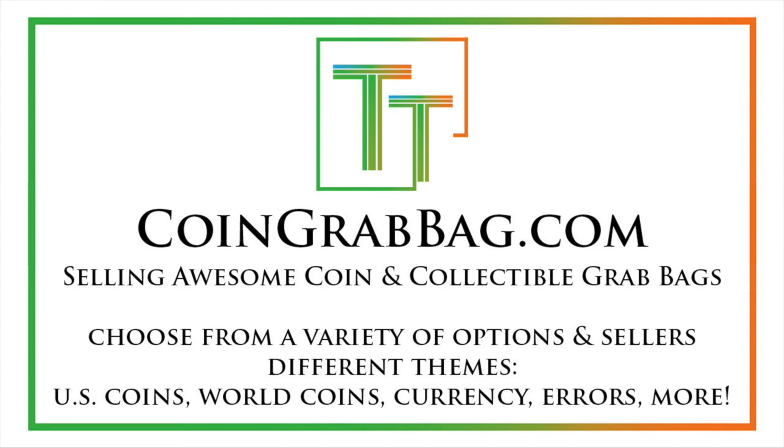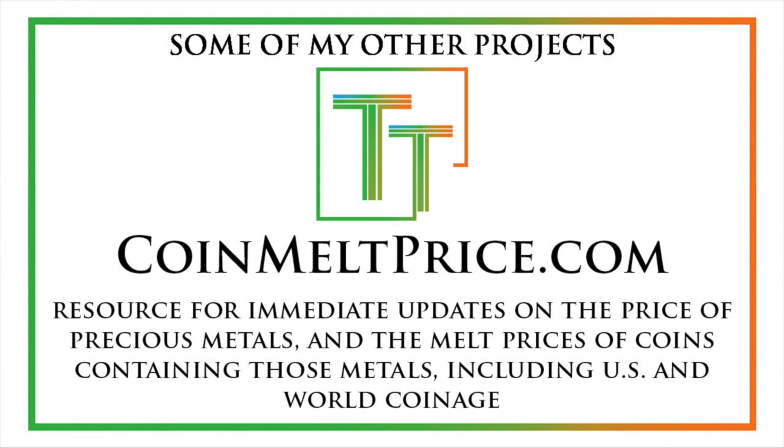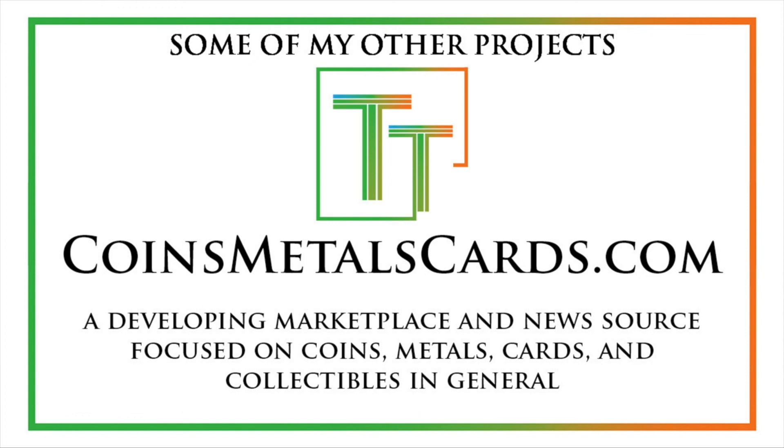CoinGrabBag.com currently redirects there and has opportunities for very fair grab bags made by me and other sellers. TreasureTownCoins.com is where my coin dealing operation will be done in the future. CoinMeltPrice.com has updates on melt prices for US and world coins, and CoinsMetalsCards.com is being developed as a marketplace and news source for coins, metals, cards, and collectibles. Hope you have a good day!